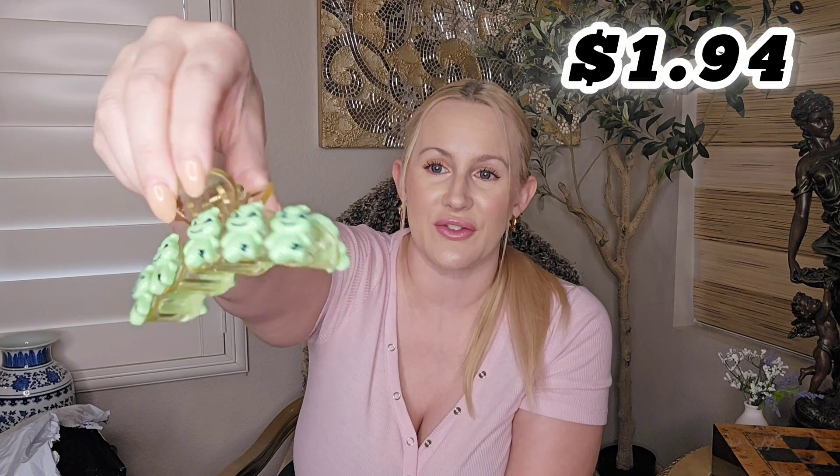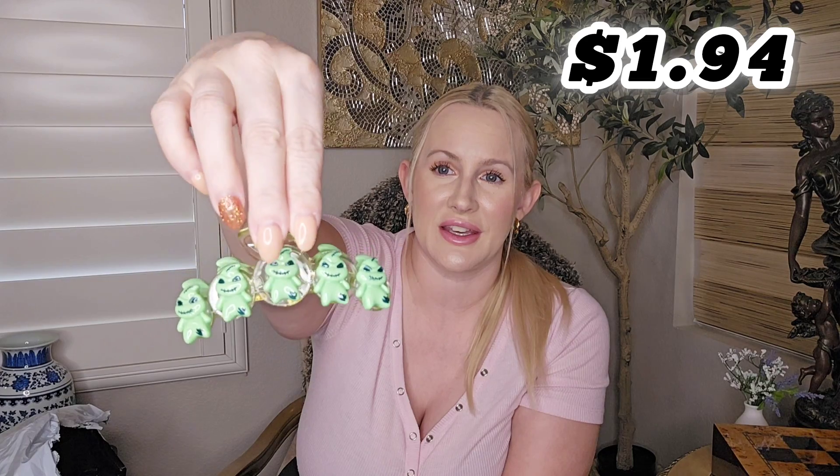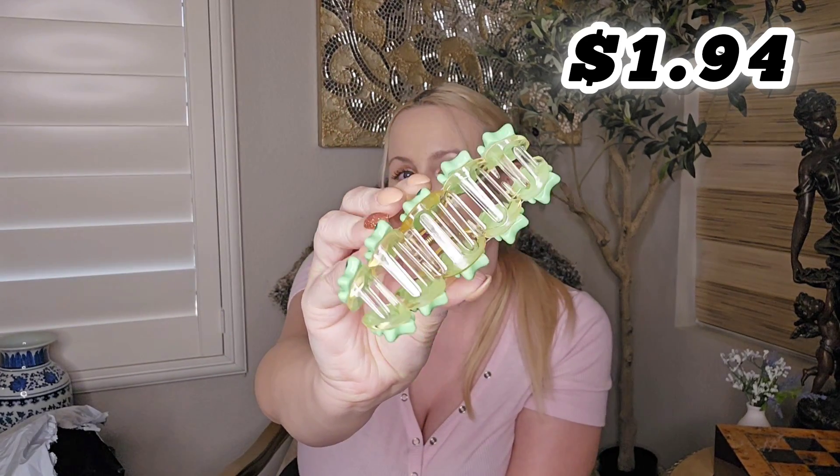I got this for the spooky season — it's the Oogie Boogie from Nightmare Before Christmas. It's a plastic one, but it is a thick plastic, so good quality. And these little guys look so cute. I'm excited to wear that.